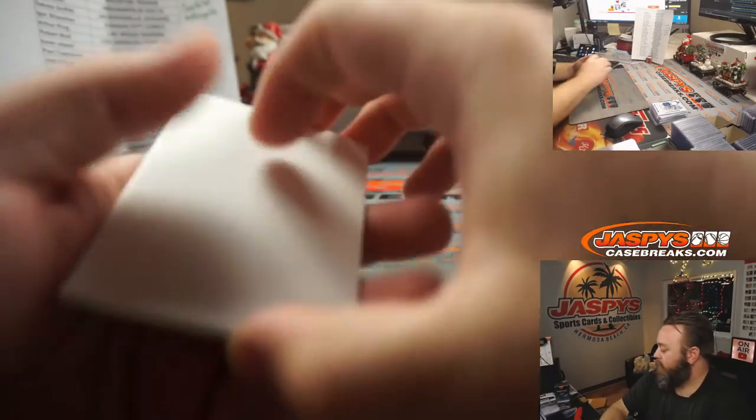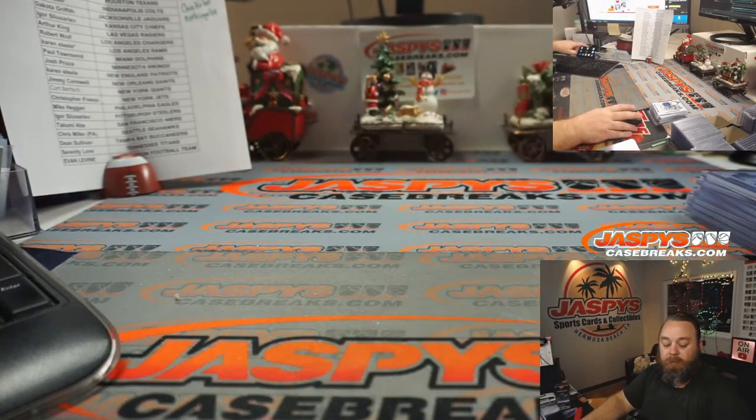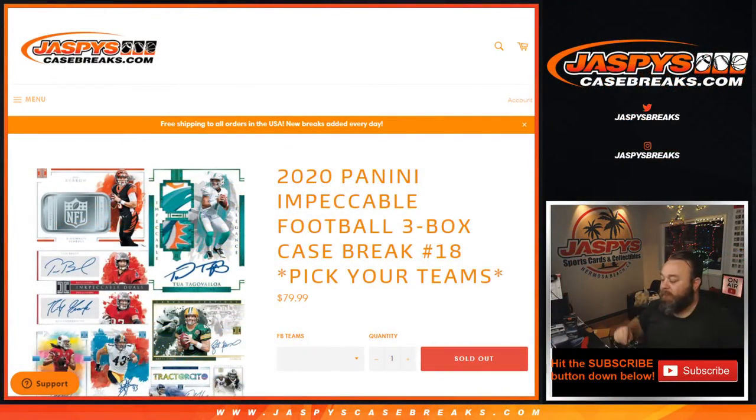There we go, guys. Thank you for hanging with us while we figured that out. That is the conclusion for the 2020 Panini Impeccable Football three-box case break, Pick Your Team Number 18, from JaspiesCaseBreaks.com. This is the follow-up video to take care of that third box. Thank you very much, and we'll see you next time.